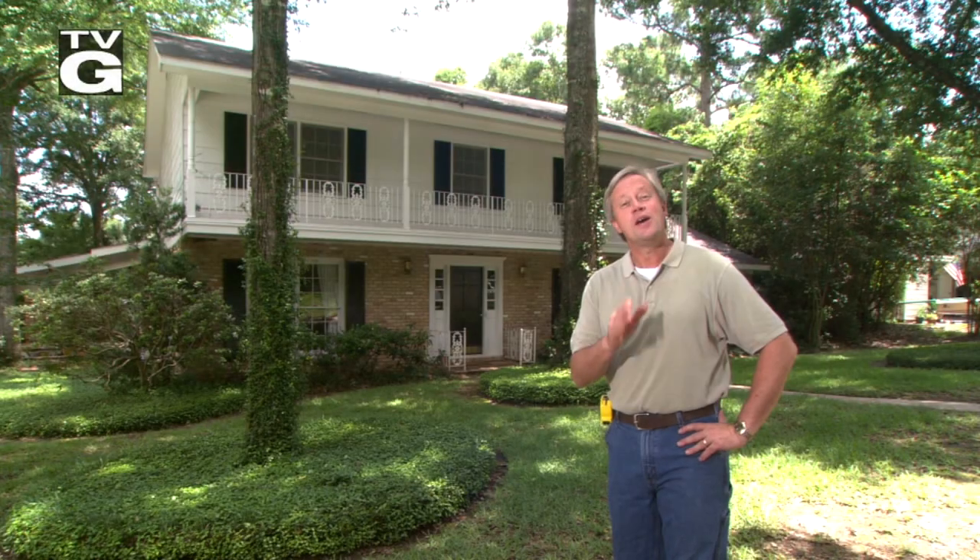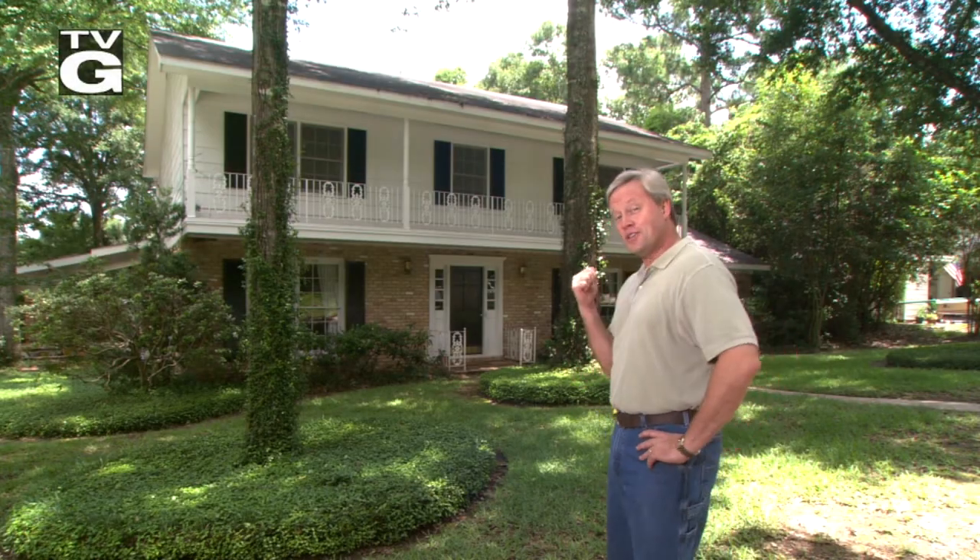Hey y'all, Chelsea and Danny here. Enjoy this episode of Today's Homeowner here on YouTube. This week we're renovating an old bath in this home for the new owners.